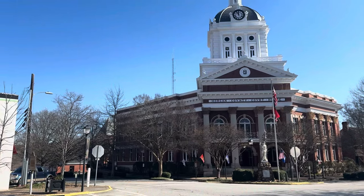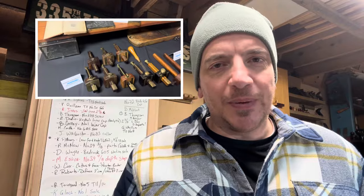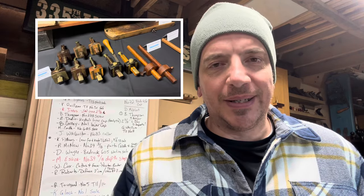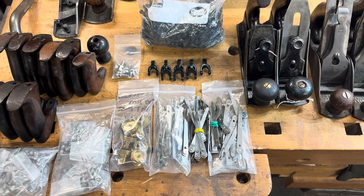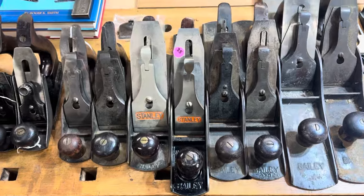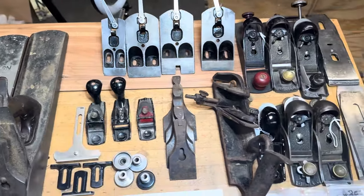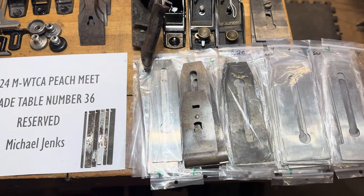Hey everybody, it's MJ from Just Plain Fun, and this video is going to be a recap — a trip report from the Peach Meet. The Midwestern Tool Collectors Association, first weekend of every February, gets together in Madison, Georgia, for a kind of regional meet. If you're anywhere in the southeast, or really anywhere in the U.S., it is worth going. I'm going to show you everything I picked up and go into detail on some particular items. Patrons, you got first crack at everything except items I specifically bought for a customer. So without further ado, let's dive in.